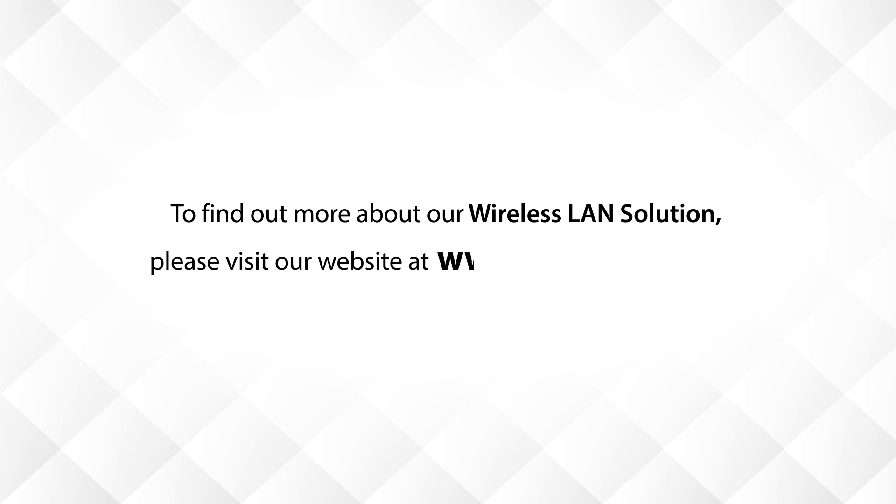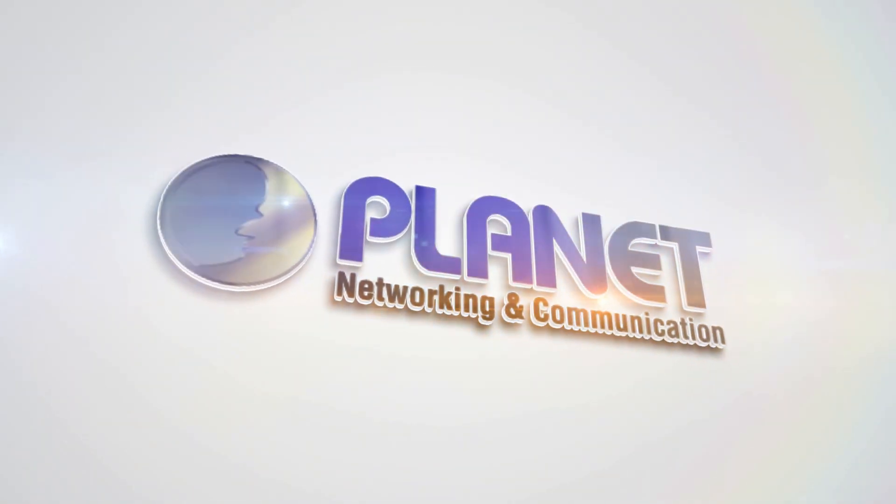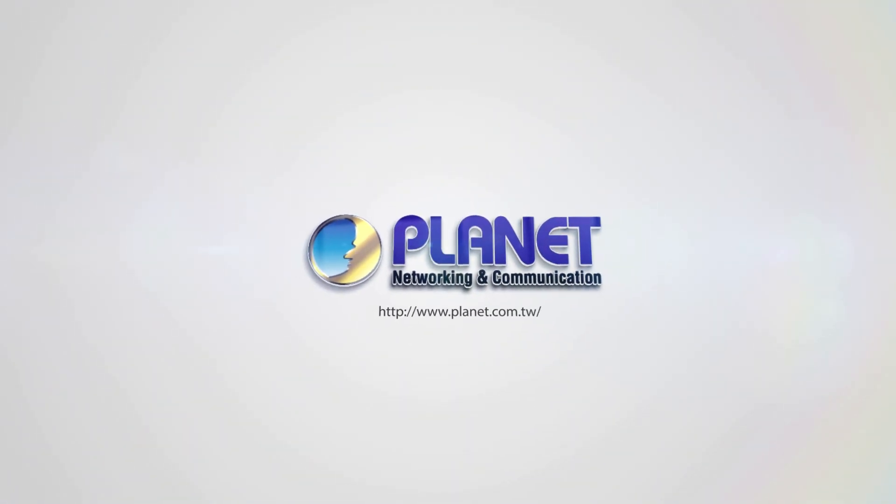To find out more about our wireless LAN solution, please visit our website at www.planet.com.tw. Planet Technology – Pioneer of IP Innovation.